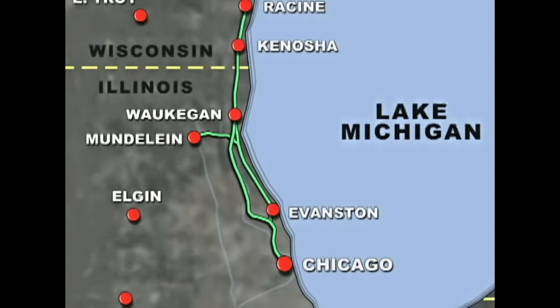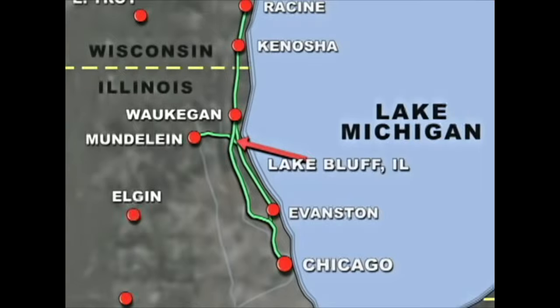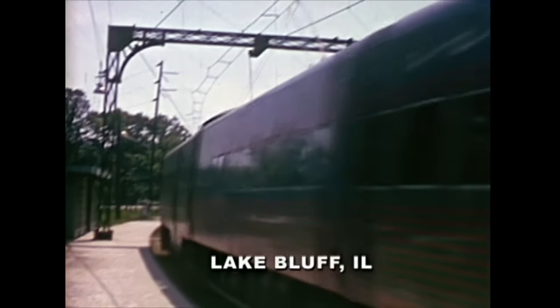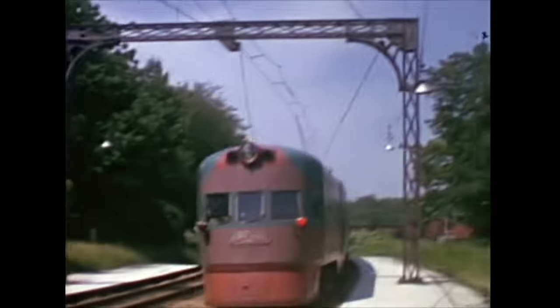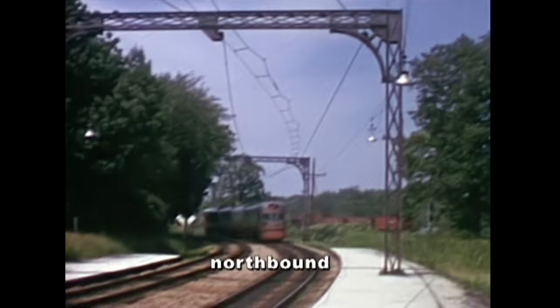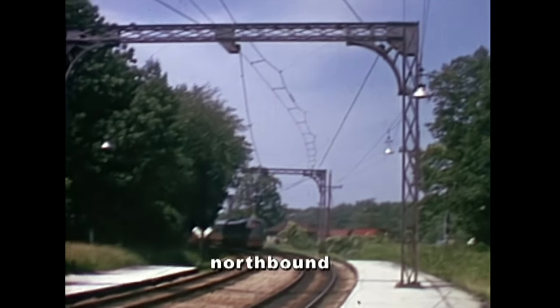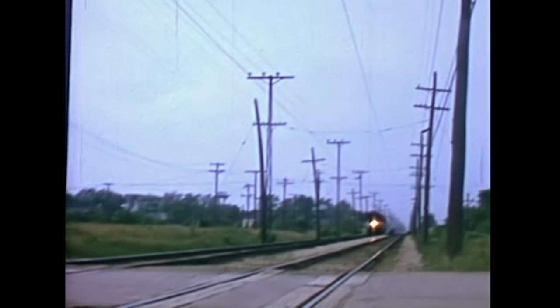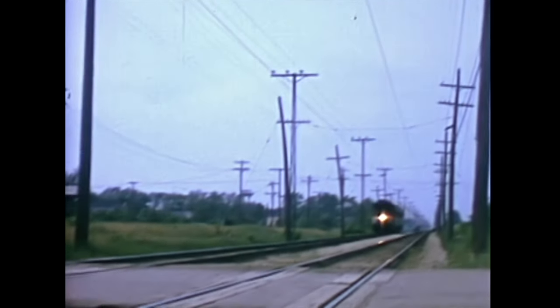Now we can hop off our Electroliner and watch a few trains run by at a location around Lake Bluff, Illinois. The first train will be the opposing direction Electroliner heading up to Milwaukee. Off to the right is a long Chicago and Northwestern freight train. The older units could never outrun an Electroliner, but they could still keep a 70 mile-an-hour sustained run.